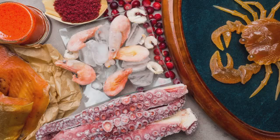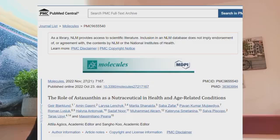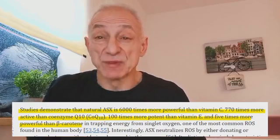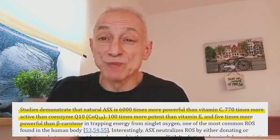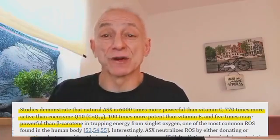A quick overview of astaxanthin and why it's the best antioxidant. Astaxanthin is a carotenoid pigment responsible for the vibrant red and pink colors in marine organisms such as shrimp, salmon, and some microalgae. It's also what gives flamingos their distinctive pink color. What makes astaxanthin particularly intriguing is its incredible potency as an antioxidant. Studies have shown it is 6,000 times more potent than vitamin C, 770 times more active than CoQ10, 100 times more powerful than vitamin E, and 5 times stronger than beta-carotene.